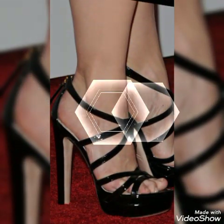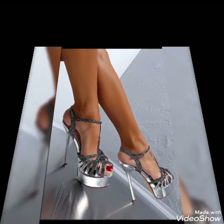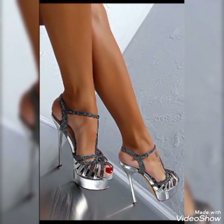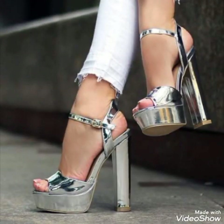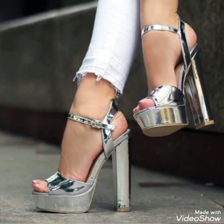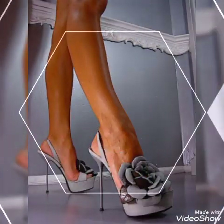Also tell me in the comment section how you liked the video and the designs. So goodbye friends, till the next video — see you soon with another beautiful video about high heel sandals from different countries, European-style high heel sandals for the ladies and the girls. Allah Hafiz.